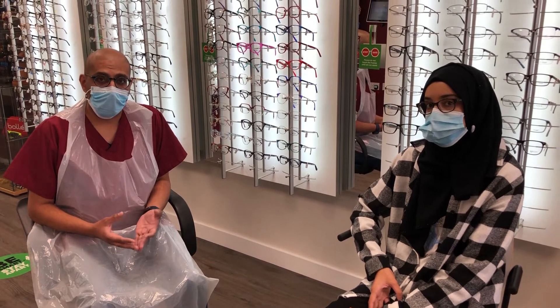Now Hiba also has a strong family history of short-sightedness, known as myopia.